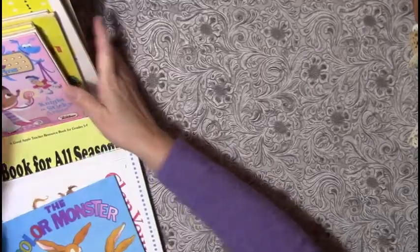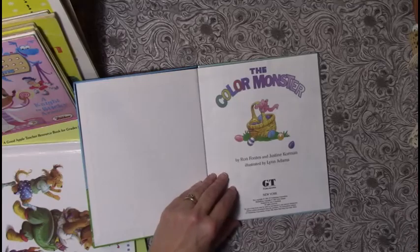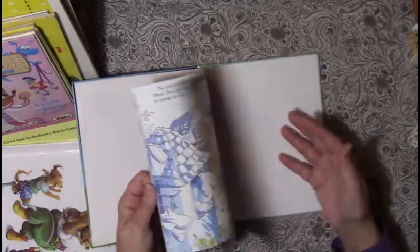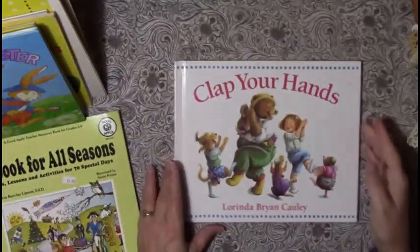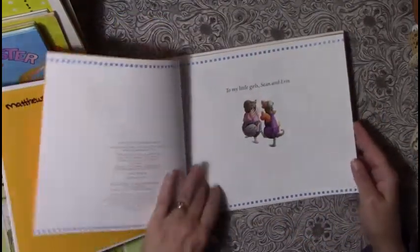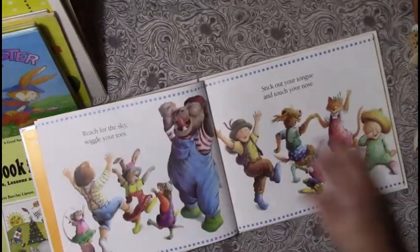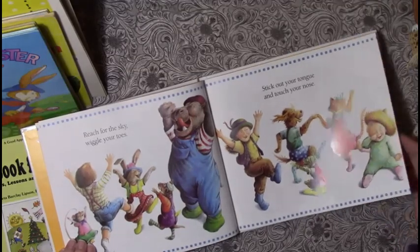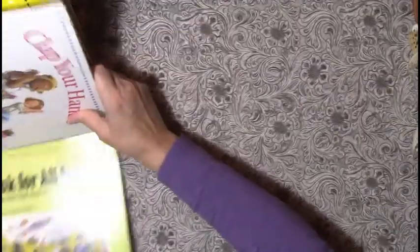Almost done with the books. 'The Color Monster' — super cute, from 1997. I got so intrigued reading it at the store that I actually read the whole story. 'Clap Your Hands' from 1992 — I love the different orientation and I absolutely love these illustrations. Everybody's having so much fun — just wonderful stuff.